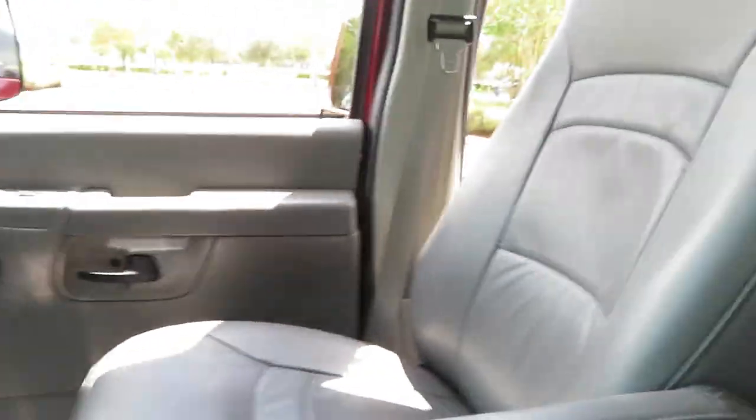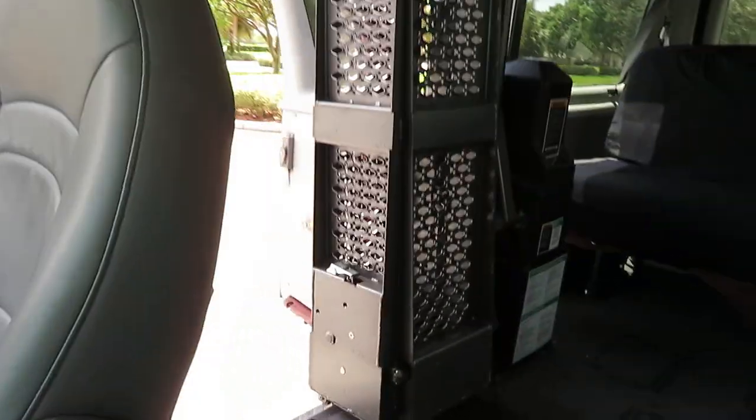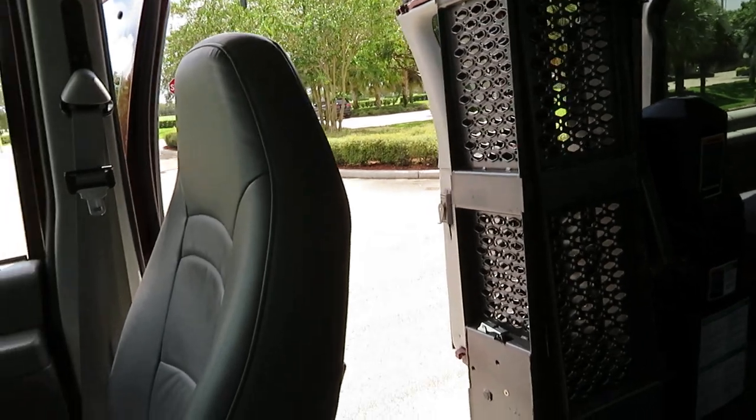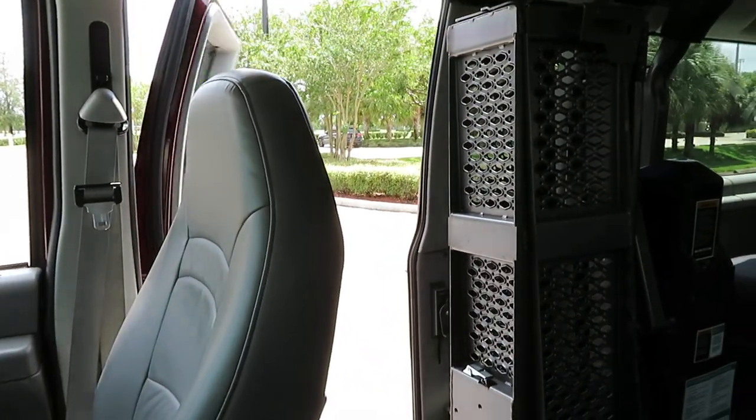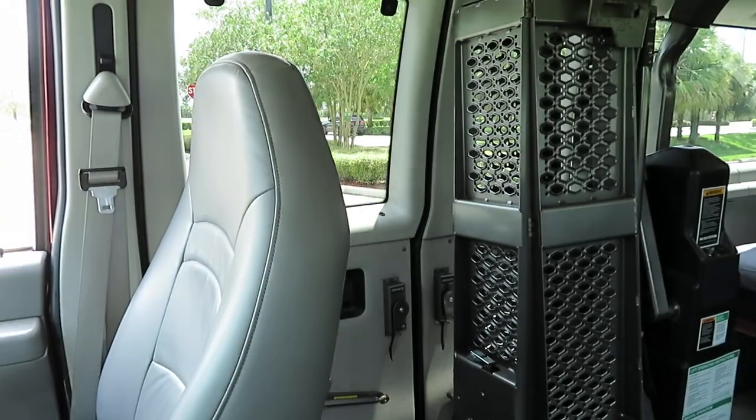Premium CD sound system. I'm going to go ahead and shut those doors and show you how that works. It works seamlessly. It's a very easy, easy van to operate.